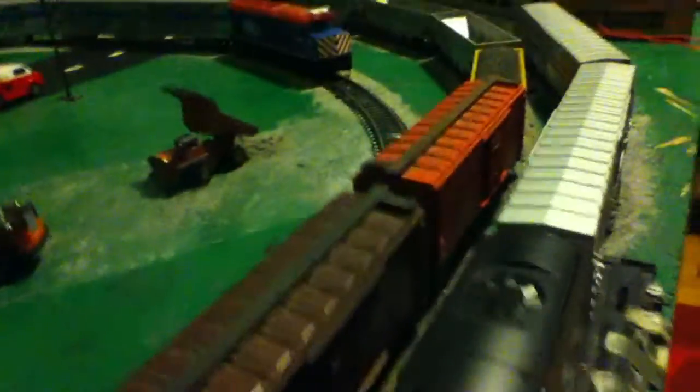Most of the stuff you guys have probably seen in my past videos — my freight cars: Illinois Central, Clinchfield, Union Pacific, and so on. My Metra 40PH, my Amtrak P42, this is all the stuff, all my Amtrak Superliners.